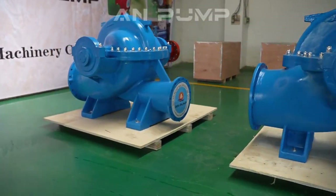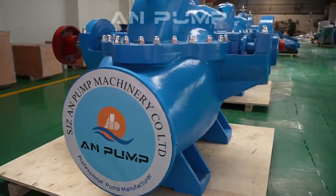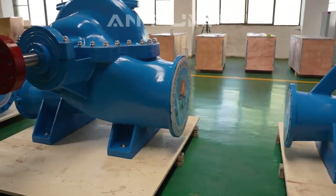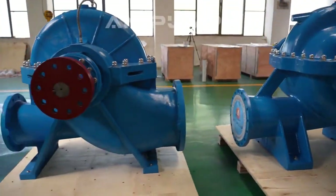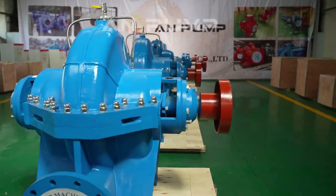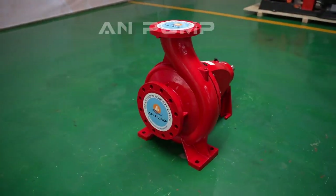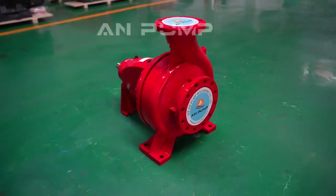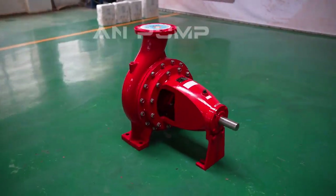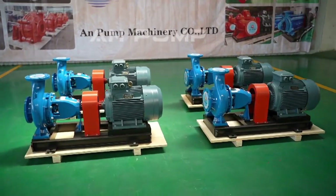Key maintenance tasks for split case pumps include regular lubrication — keeping bearings properly greased reduces friction and prevents premature wear. Seals are another critical component, preventing leaks and maintaining efficiency. Inspecting seals regularly for signs of wear is crucial, because a leaky pump is not only inefficient but can also create safety hazards and environmental risks depending on the fluid being pumped.